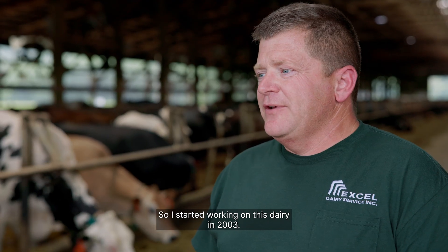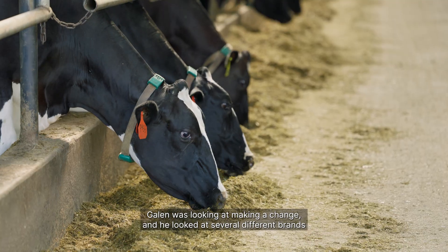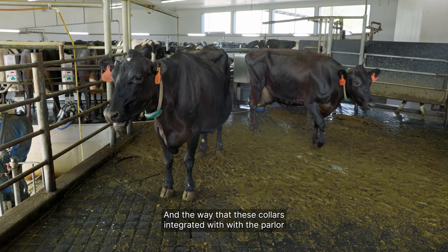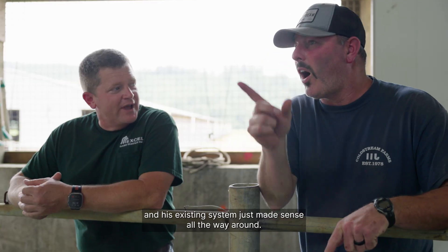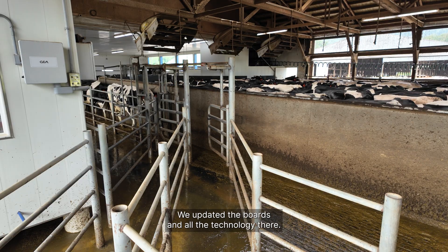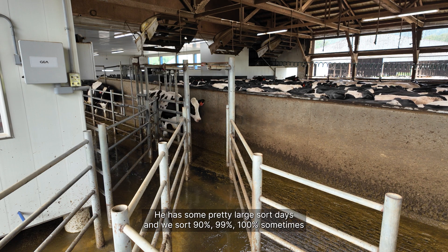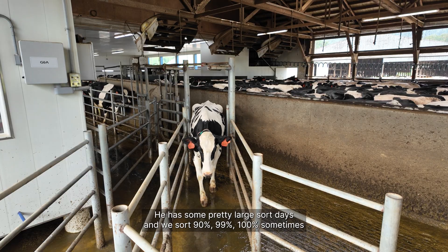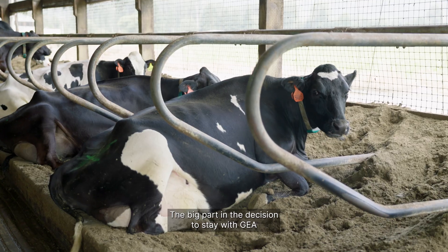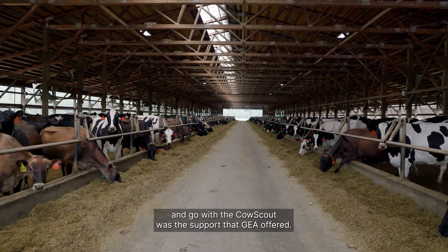I'm John Fox with Accel Dairy Service. I started working on this dairy in 2003 with the leg pedometers being phased out. Galen was looking at making a change, and he looked at several different brands, and the way these collars integrated with the parlor and his existing system just made sense all the way around. We were able to convert his existing sort gate — we updated the boards and all the technology there. The big part in the decision to stay with Ghia and go with the Cow Scout was the support that Ghia offered.